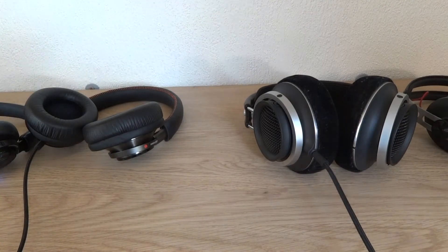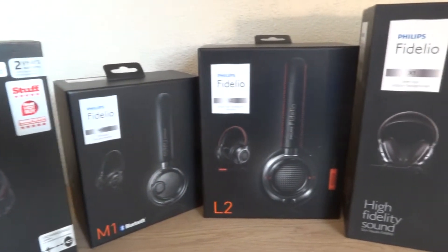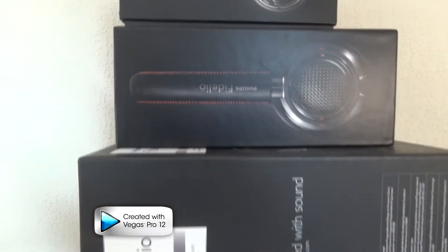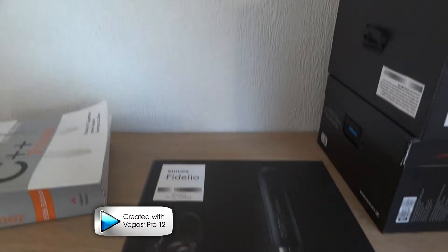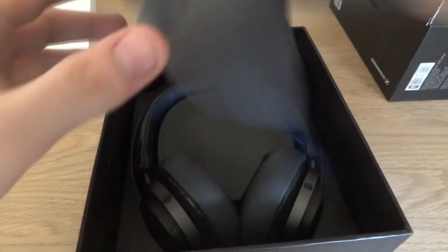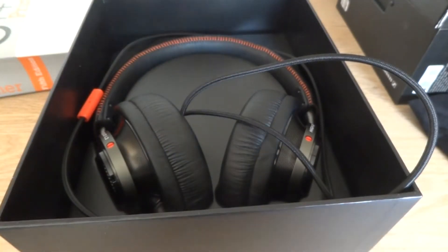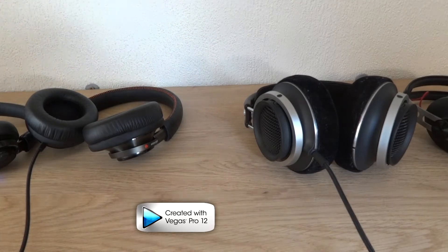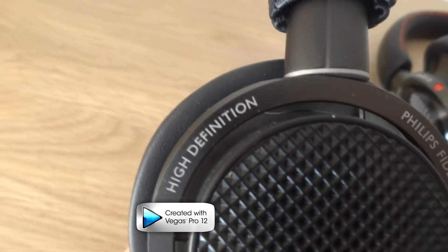For this review I will only compare each headset at a time. For each individual review be sure to check the links down below the like button. Especially like this video, because this has cost me a lot of effort since I had to do this review during my examinations, which means I did have to sacrifice a few points on my scoreboard. So let's dive into audio quality for these headsets, since that's the most important thing, and second we'll talk about design and wearing comfort. As you guys can see, I do have four headsets and each one has its own purpose.